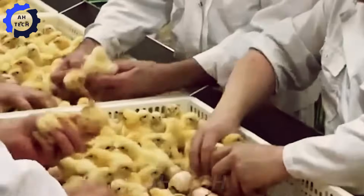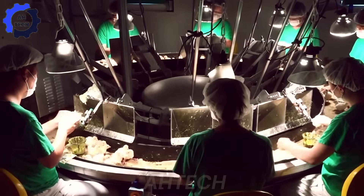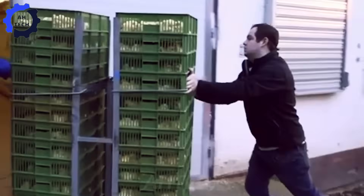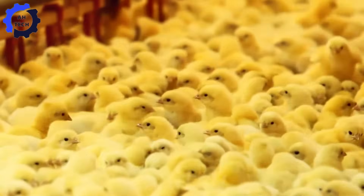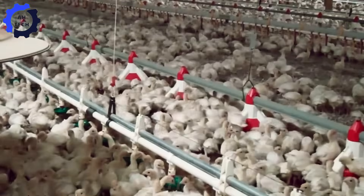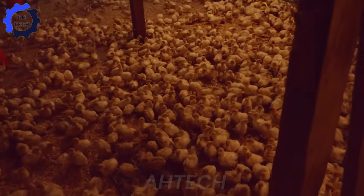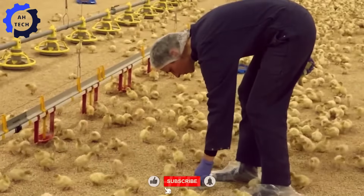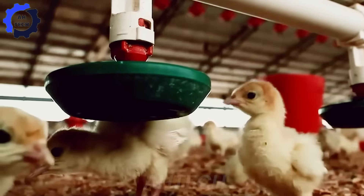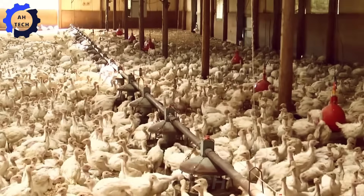These poults are sorted using automated systems where staff determine their sex and administer vaccinations. From here, they are transferred to farms equipped with automated feeding systems that provide fresh, nutrient-rich diets essential for healthy growth. Modern barns utilize climate control systems to maintain optimal temperature and lighting, reducing stress and promoting efficient weight gain.